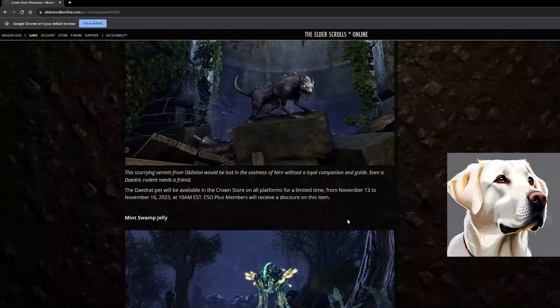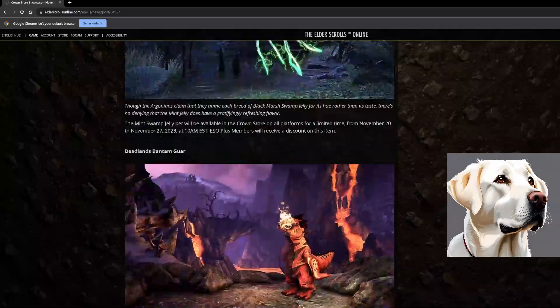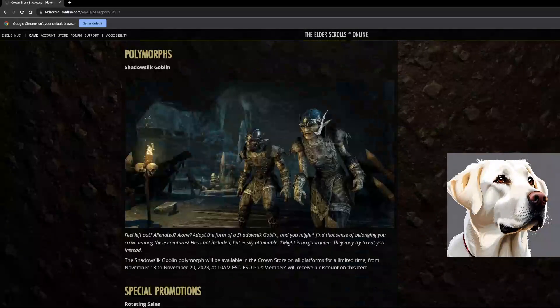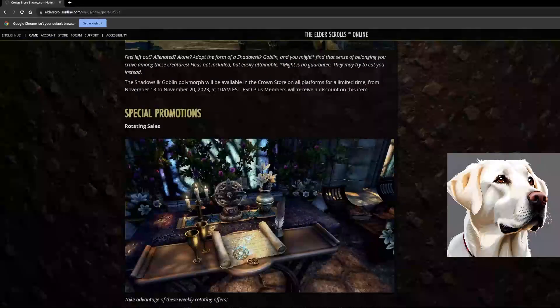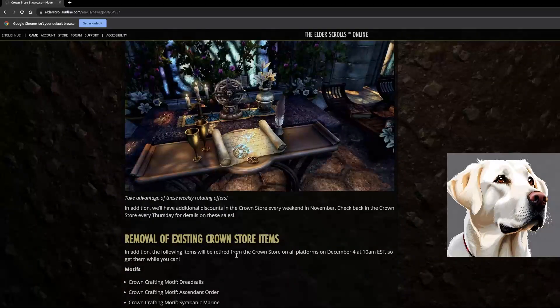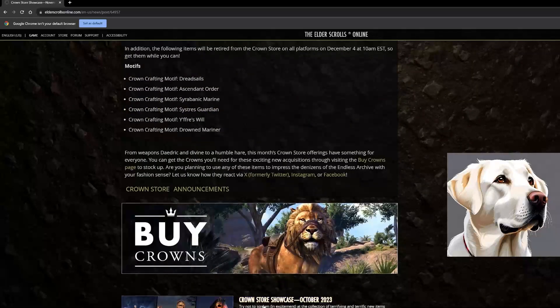There's a stallion and some pets — nothing crazy there. I'll be including the link to this article down below if you want to go through it at a slower pace. We've got the Goblin Polymorph, which a lot of people enjoy. There are rotating sales with additional discounts on the crown store every weekend in November. As for items leaving the store: Dread Sails, Sinder Order, Cyra, Bannock Marine, Sister's Guardian, For His Will, and Drowned Mariner are all leaving.